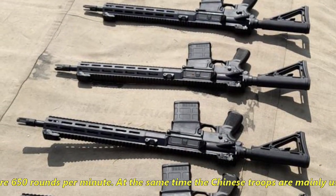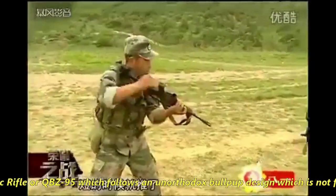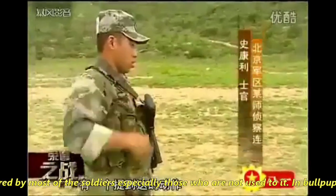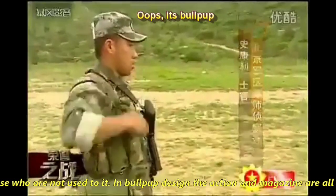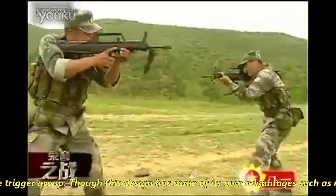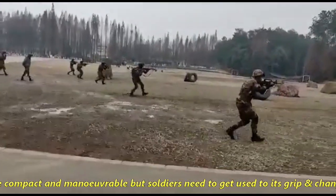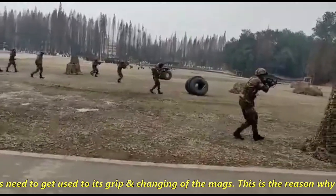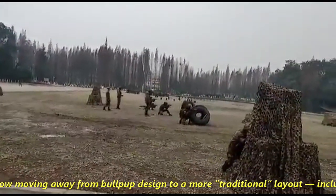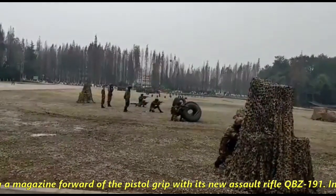Chinese troops are mainly using the Type 95 automatic rifle, or QBZ-95, which follows an unorthodox bullpup design that is not favourable for most soldiers, especially those not used to it. In a bullpup design, the action and the magazine are located behind the trigger group, as you can see in the video. Though this design has advantages such as being more compact and maneuverable, soldiers need to get used to its grip and magazine changes. This is why the PLA is now moving away from the bullpup design to a more traditional layout with a magazine forward of the pistol grip, with its new assault rifle the QBZ-191.